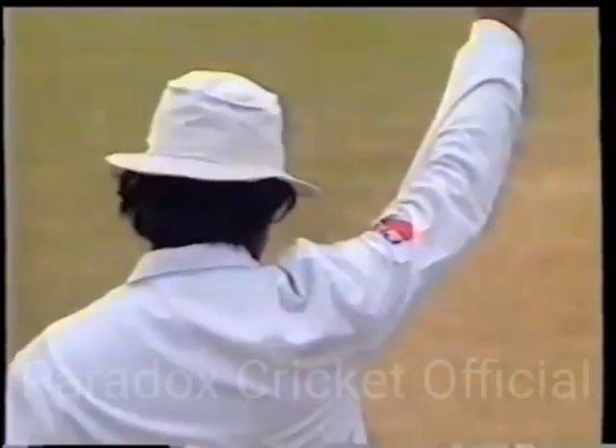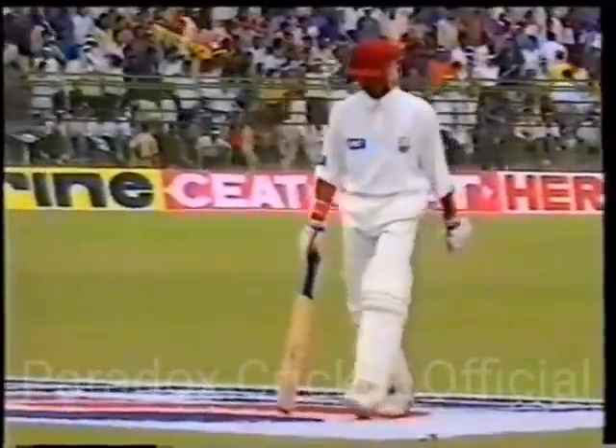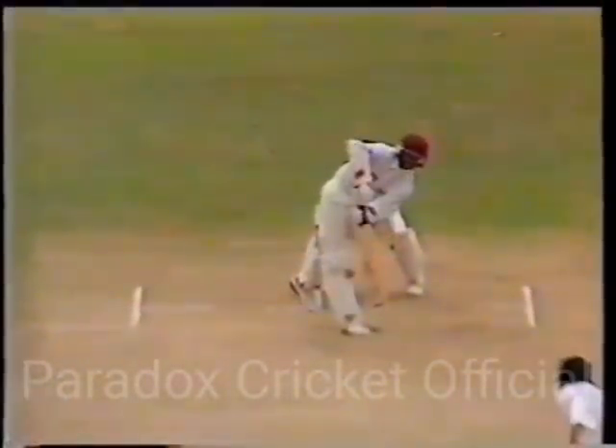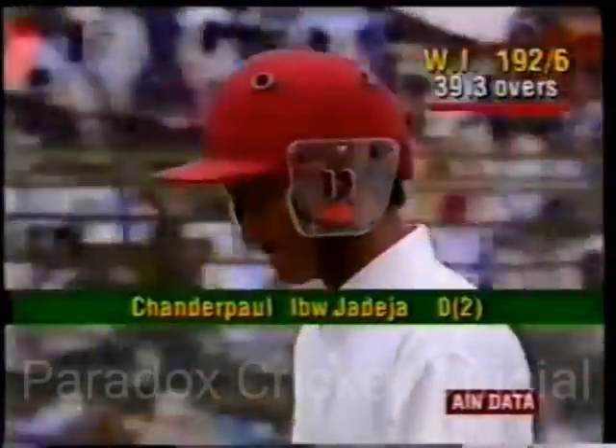Shanderpaul's bat has absolutely no markings on it — he's obviously looking for a new bat contract. Umpire Jay Prakash in the picture again. Jadeja was bowling round the wicket, coming in to the left-hander. Sticker or no sticker on it, Shanderpaul's bat didn't have much work to do there — if he'd had something on the bat, he might have been able to get an inside edge, but he missed completely. The ball was certainly coming from outside the off stump. Shanderpaul had his leg outside the line of off stump first, then just pulled it back in line with off stump in his attempt to play through the mid-wicket region. Missed it, and West Indies are at 192 for 6.